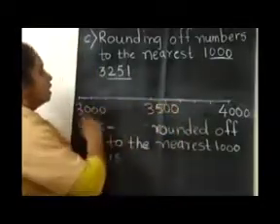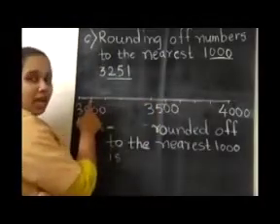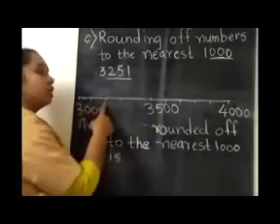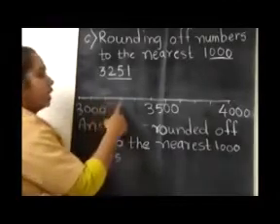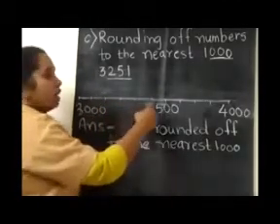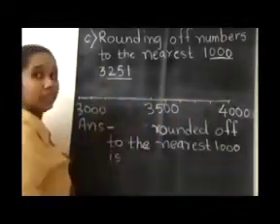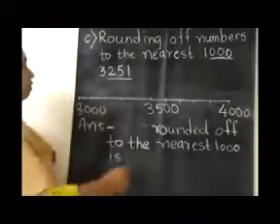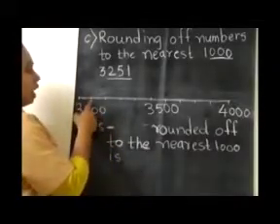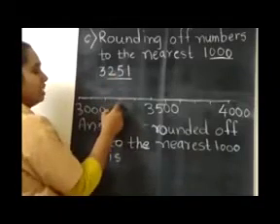Now we will look at this line. Here it will come 3100, here 3200, 3300, 3400, 500 and so on. Now we have to place 3251. So here it is 100, 200 — this number will come in between these two.